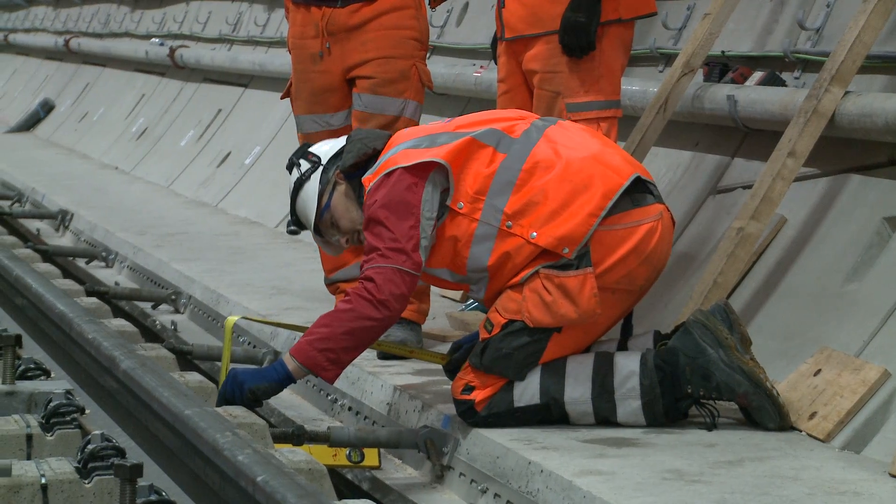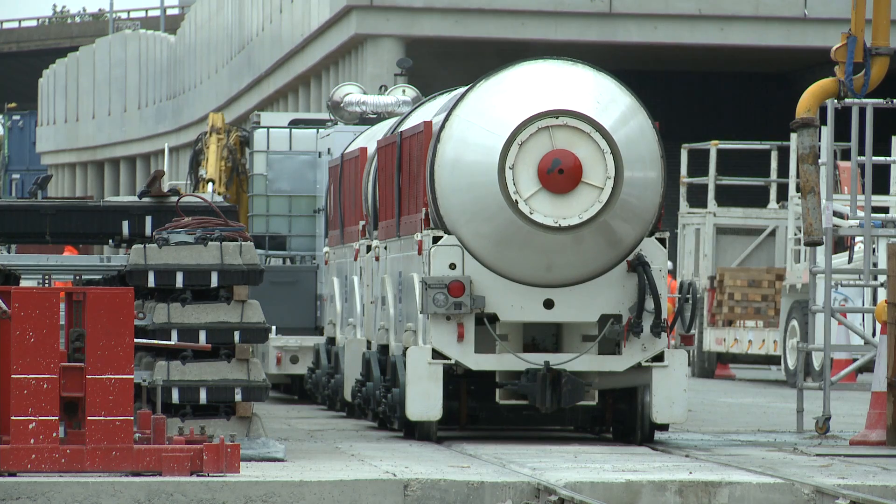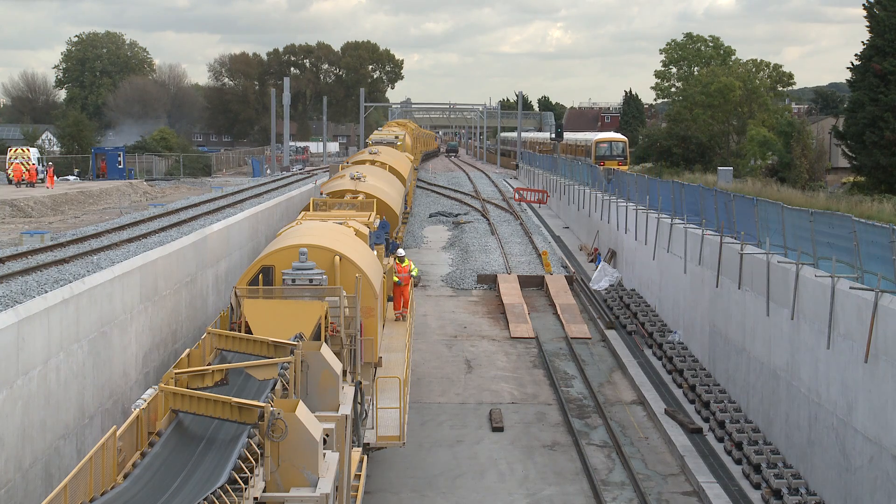Once we've verified that, we then place the concrete by means of a concrete shuttle, as we are doing here in the west, and also with a concrete train which we use down in the east from Plumstead.